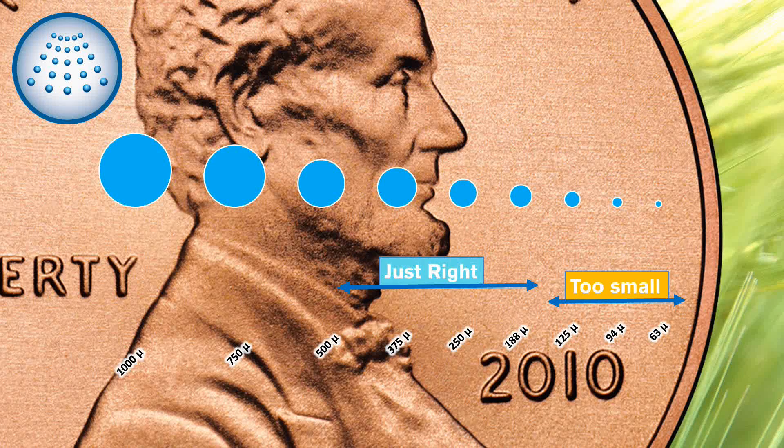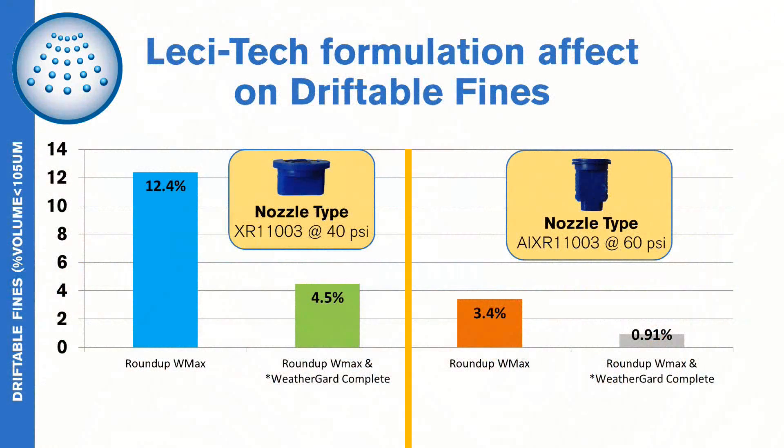Droplets under 150 micron are too small and become driftable fines. Droplets over 500 micron are too large and cause shattering, bouncing, and ineffective droplet retention. Both result in highly variable and ineffective performance. The Lesatec line of products give spray-enhancing properties to the tank mix solution to reduce drift.